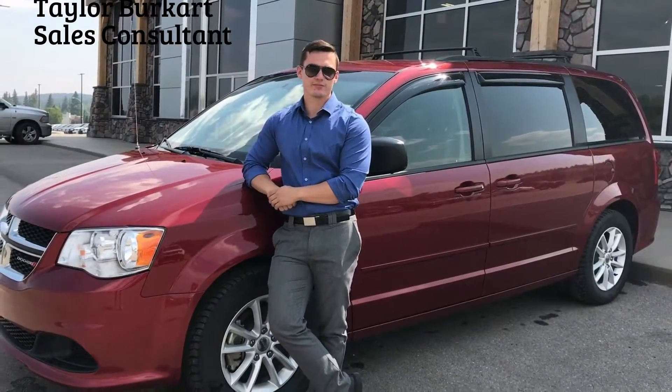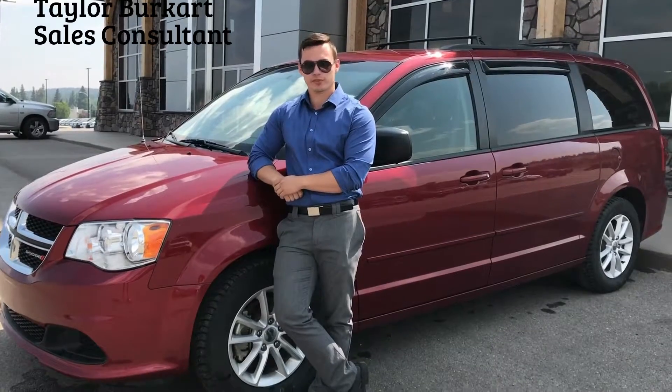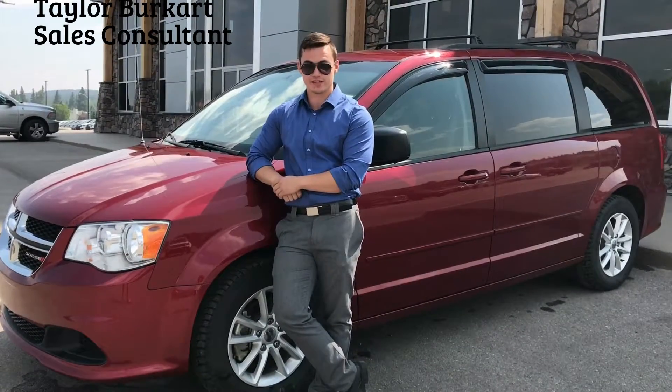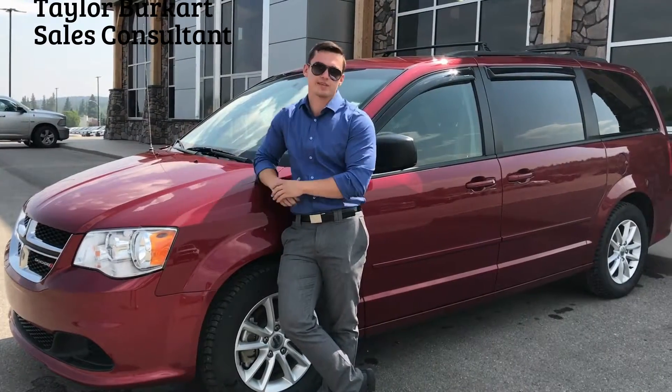Hey guys, what's going on? Taylor from Big Rock here to show you this 2015 Grand Caravan. It is equipped with a 3.6 liter Pentastar V6, has the 17 inch rims, and it is finished in this beautiful deep cherry color.